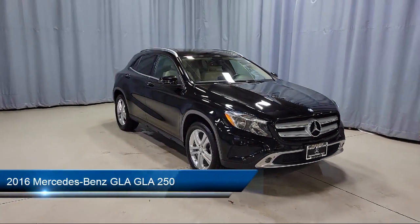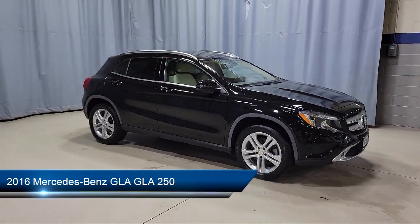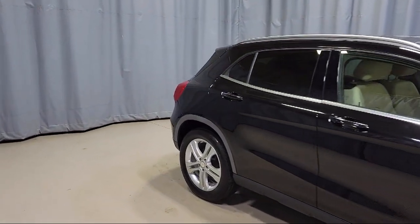It comes equipped with weather band radio, front power seats, dual front side impact airbags, rear spoiler, steering wheel controls, and rain sensitive windshield wipers.